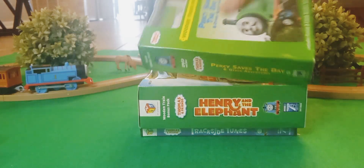I'm still surprised I was able to find these lucky finds, because all of these came from Goodwill and they were all in pretty damn nice condition — well, except for this one, which has a slight dent. Percy Saves the Day, and Other Adventures.